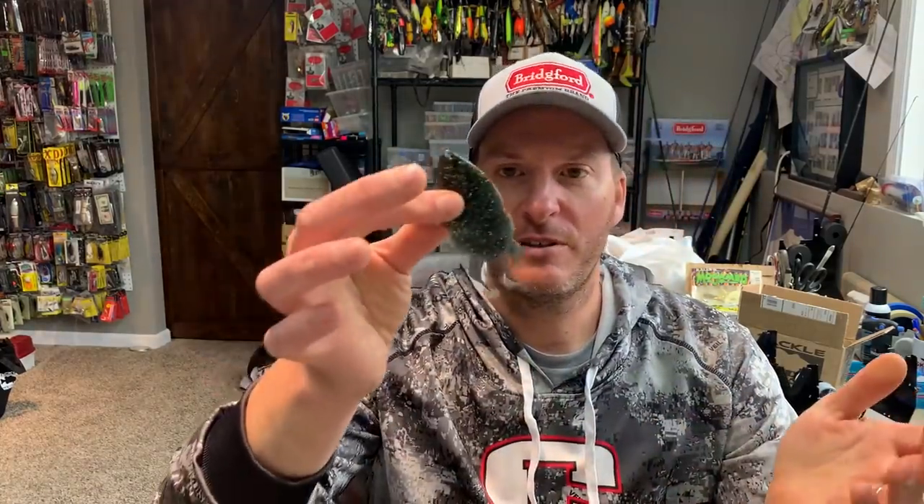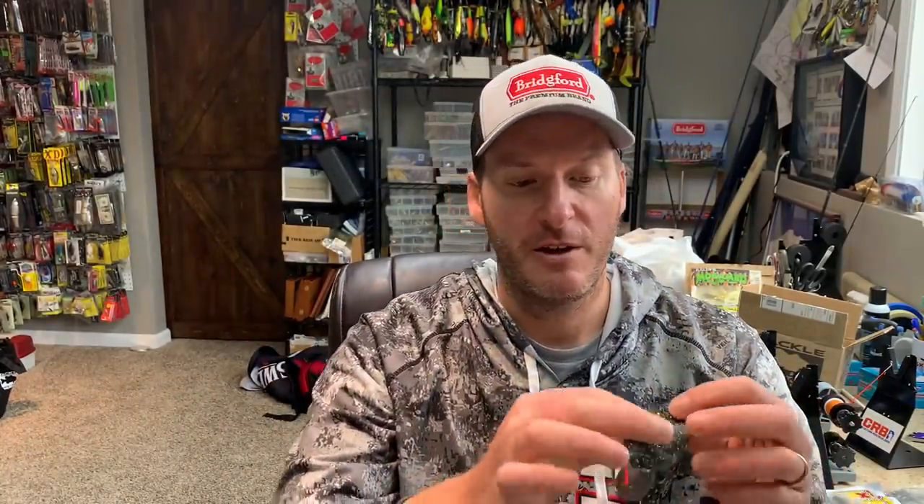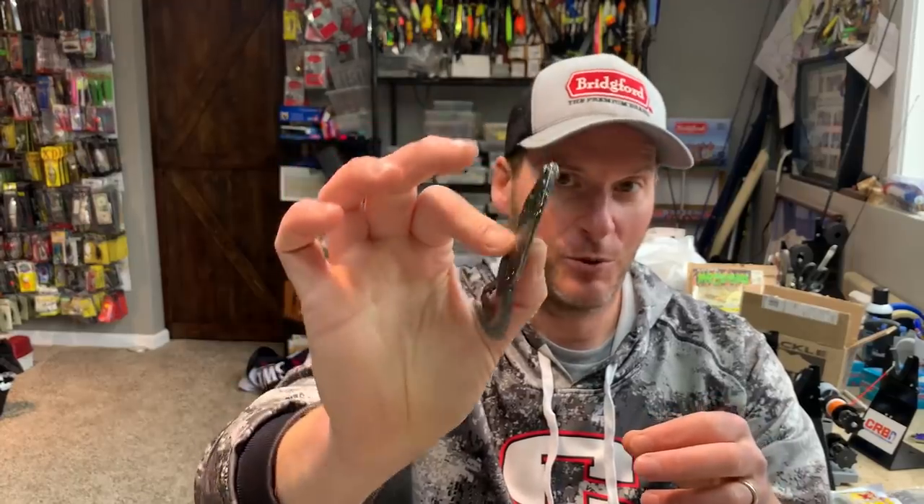When I was watching Taku throw this, he appeared to be using it as a wacky rig — he had an exposed hook through the front portion of the head. He was fishing docks with it, skipping it up under docks, which I imagine it skips quite well considering the flat shape.